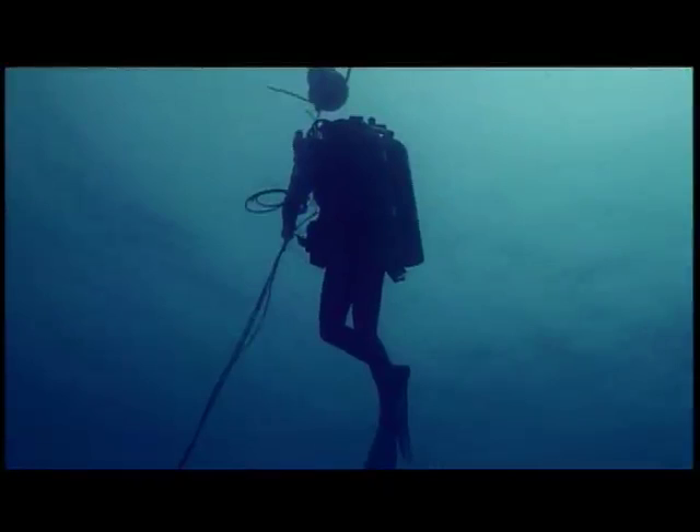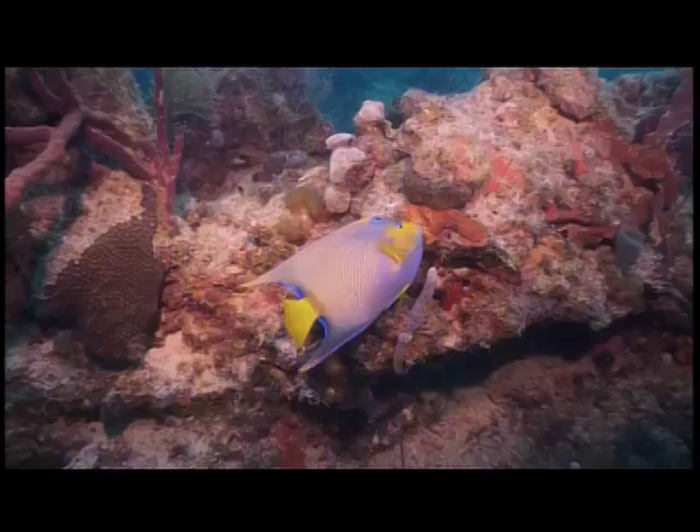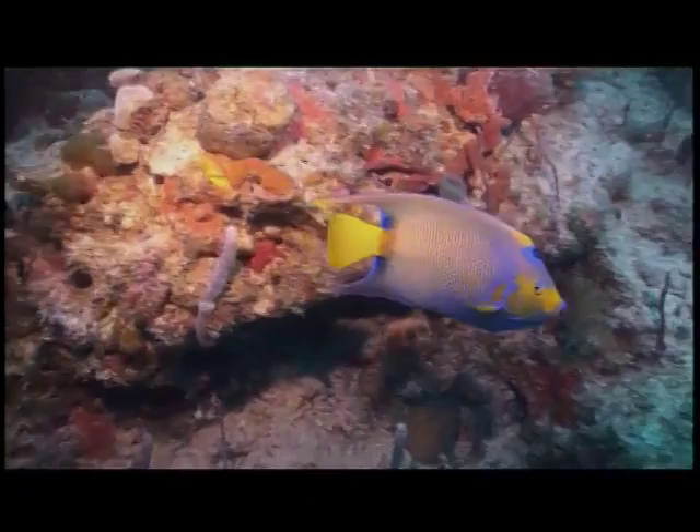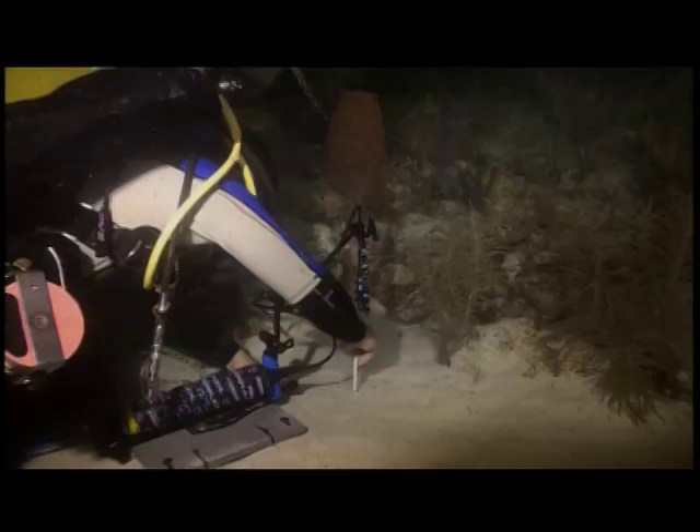What we found was a very significant difference between the overlying water and the bottom. What that really means is that the corals and other calcifying organisms that live there are not just subject to ocean acidification from global change — they also have to deal with local effects down in what we call the benthic boundary layer. A couple of centimeters off the bottom, pH was considerably dropped, especially at night when a lot of respiration was going on and there wasn't any CO2 uptake, with CO2 causing ocean acidification.